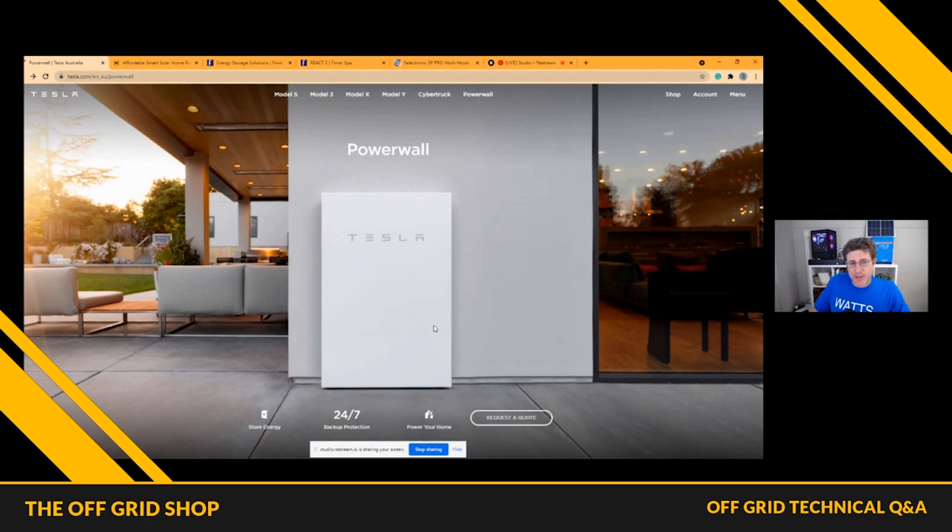The one problem with Tesla though, if you're looking to buy a battery, is every time you want to add, you are buying 13.5 kilowatt hours of battery storage. You can't add smaller increments, which is an option I'm going to show you with other products. With Tesla, it'll work with pretty much any solar system in Australia, but there are a couple of things to think about.